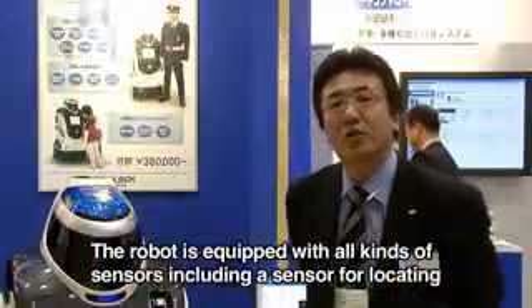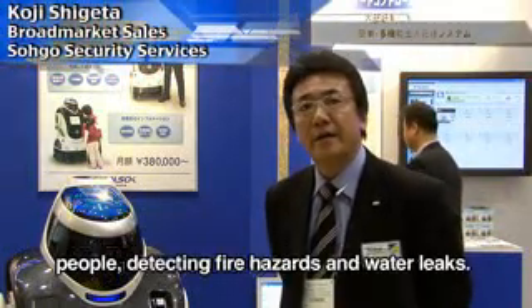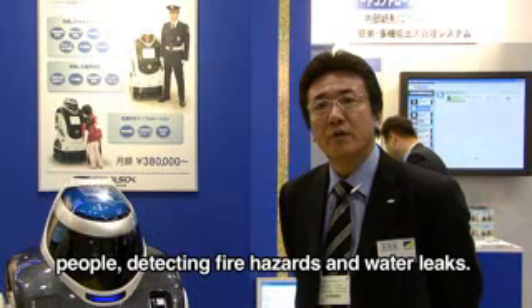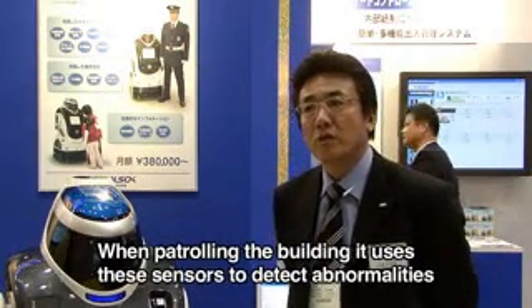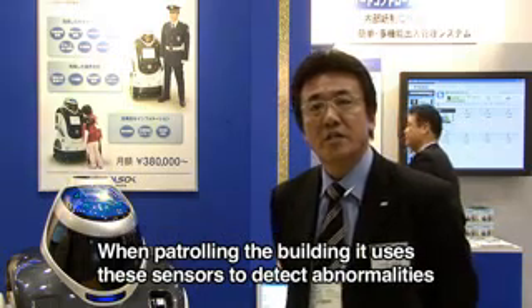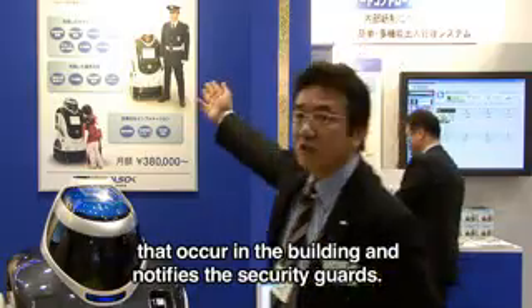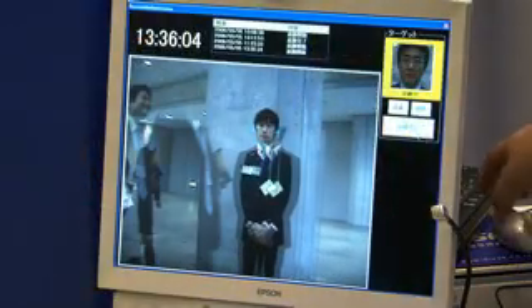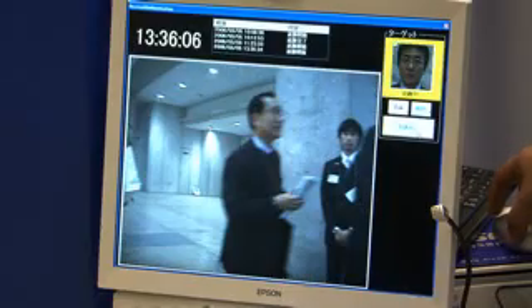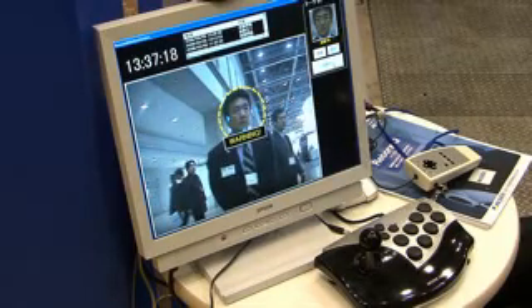There are various sensors onboard. Also fitted with an IC card reader to verify the identity of individuals, it can automatically determine if they have clearance to be in a certain area.